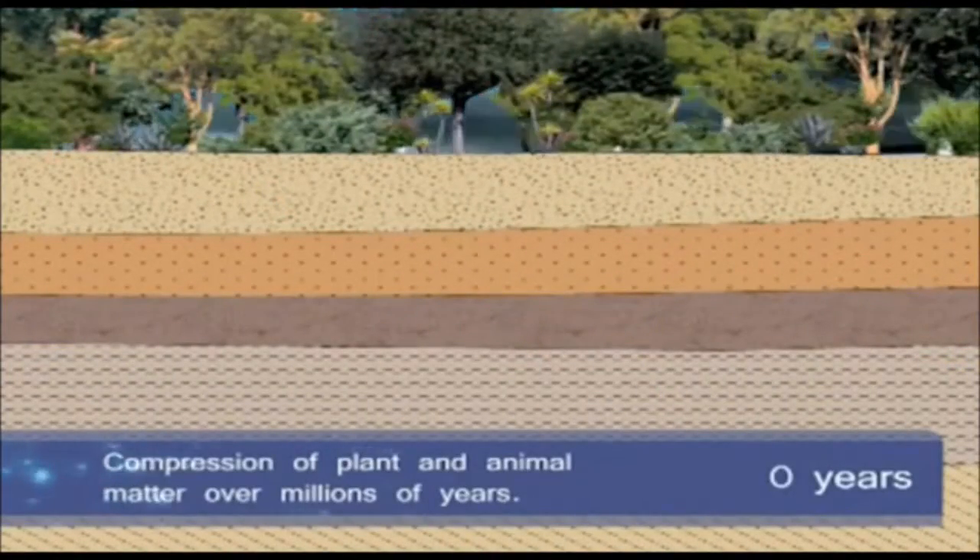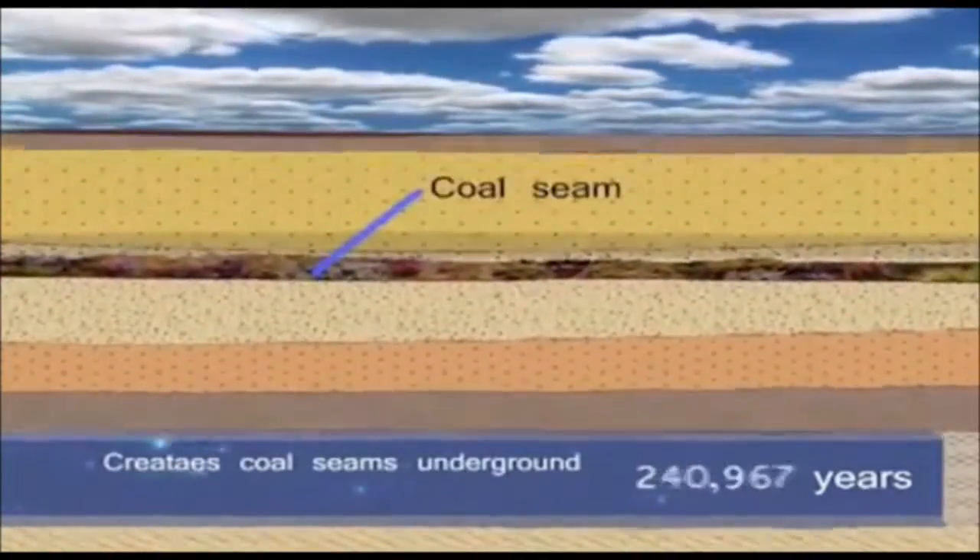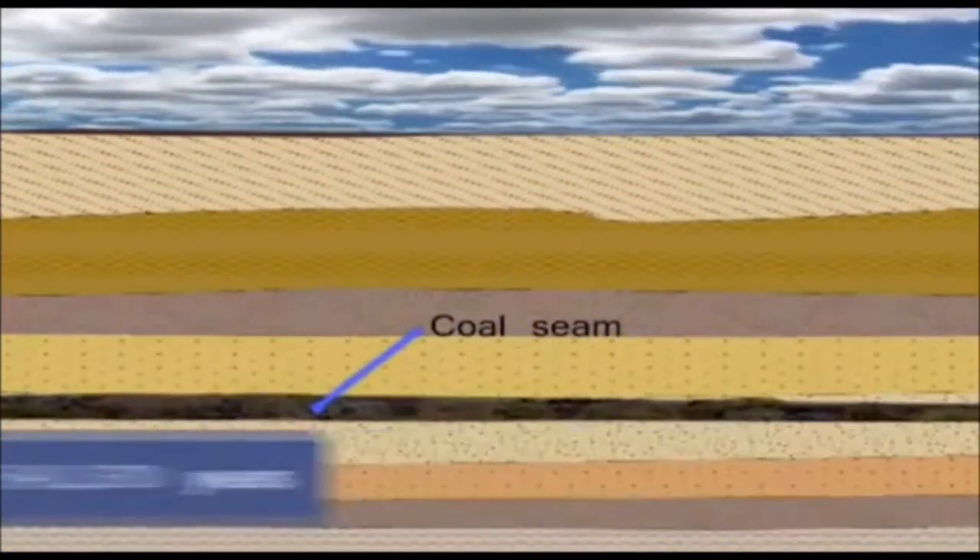This form of natural gas is largely methane that was formed alongside coal from the remains of plants and animals that lived millions of years ago.